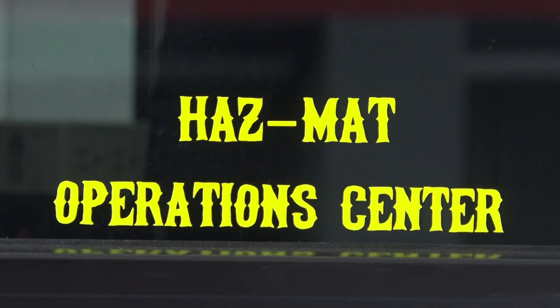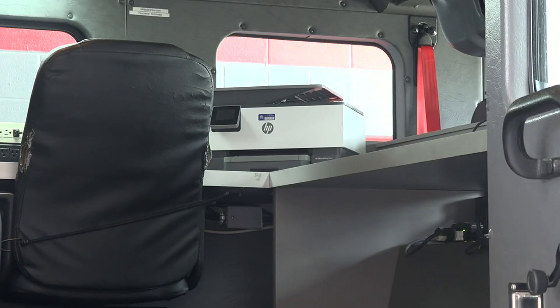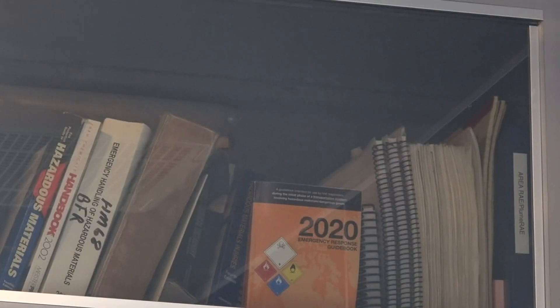The truck also has a built-in operations center where first responders can use their devices to research hazardous materials.